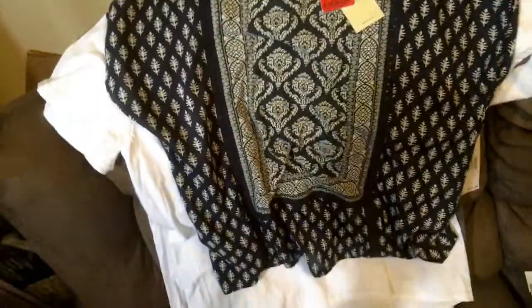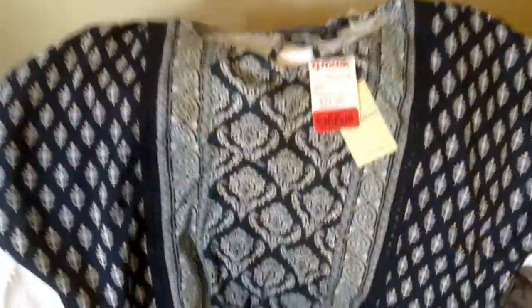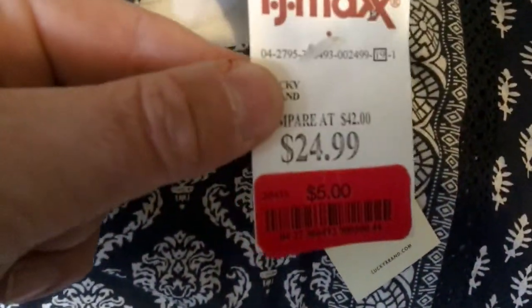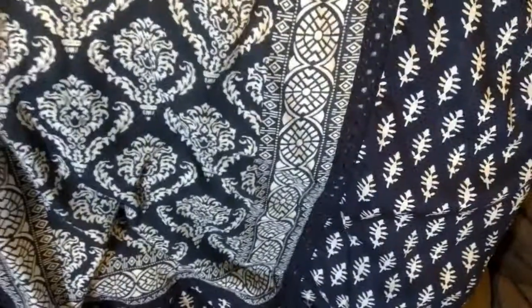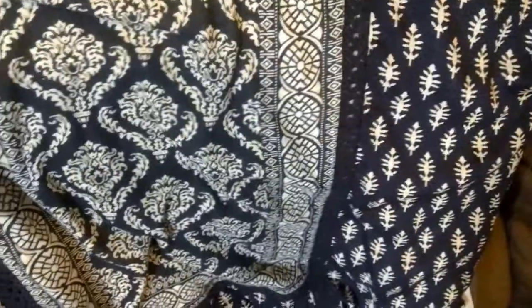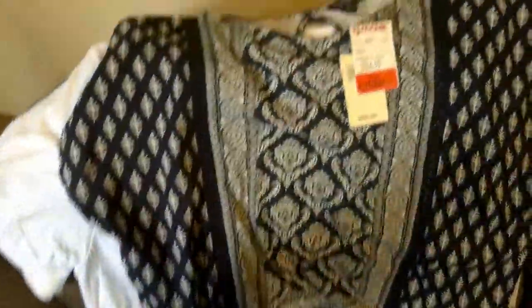I'll probably charge the same price they were going to charge. This one is pretty cool — it's also Women's. I paid $5 for it. It's a Lucky Brand, originally $59.50. It's a medium, but it looked good with Lucky jeans, which we have some for sale as well.